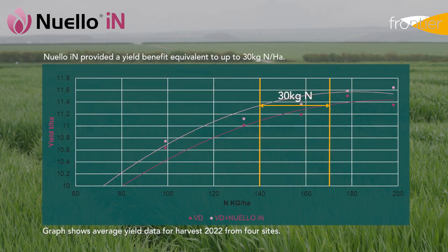Trials work from Syngenta over the past two seasons has demonstrated this nitrogen use efficiency in action. As you can see from the nitrogen use curve on screen, Newello Inn is providing a benefit even over Vibrance Duo when it comes to yield and utilisation of nitrogen.